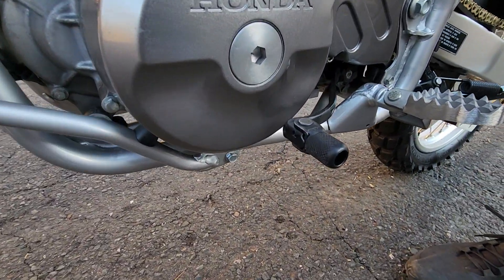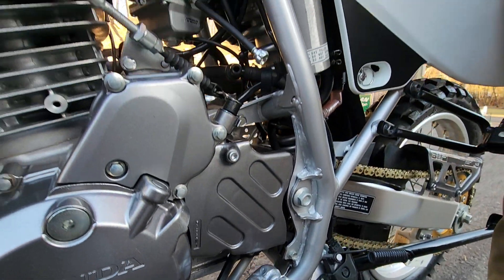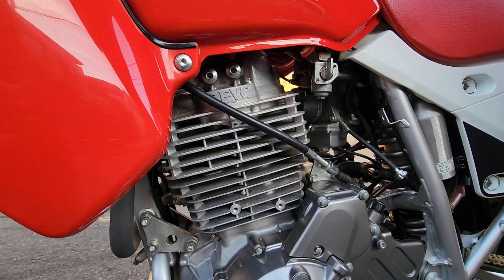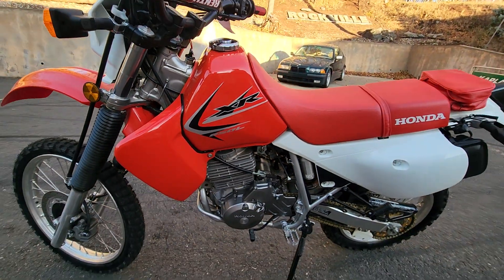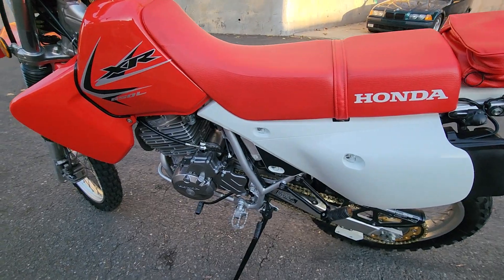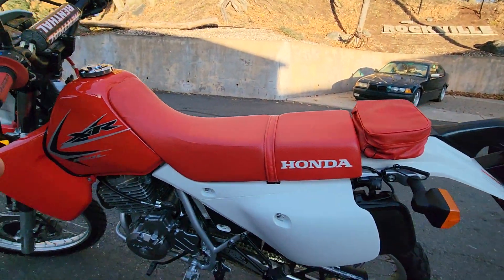For cruising around town, compare this to a stock XR650 — the stock ones frankly suck. They come terribly carked up, very lean, only putting down 29 horsepower at the rear wheel, and they're really hard to wheelie. Actually, they're not that bad — you can wheelie them — but this one is a whole lot easier.